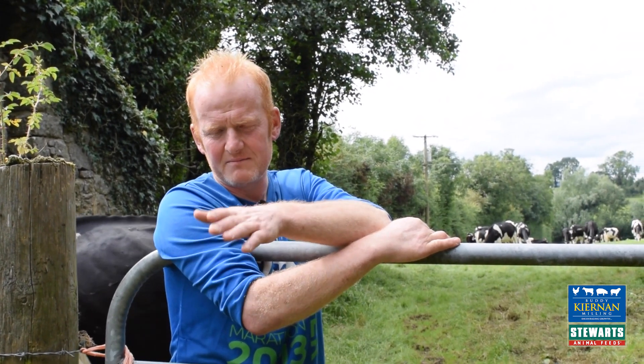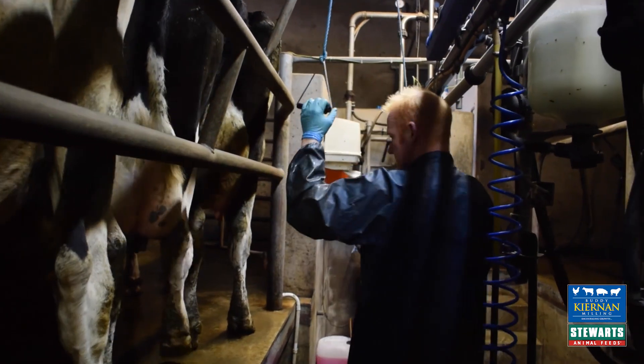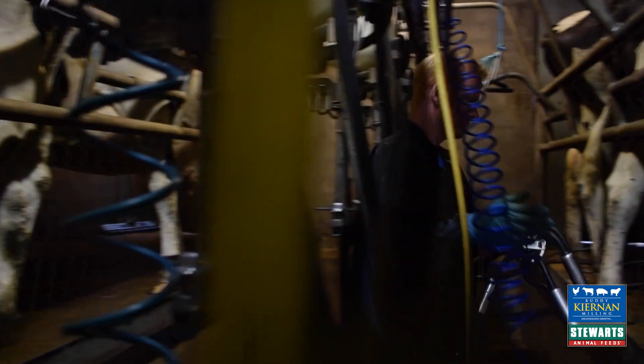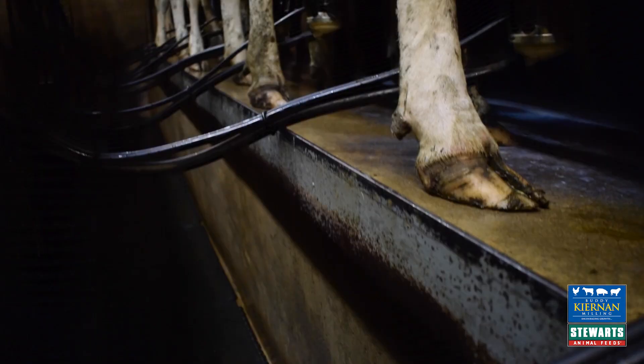I would have struggled with milk solids all down through the year, especially at peak milking — 2.97, 3.1. I spoke with Connor at Cierning Milling and we tweaked the ration a wee bit, and it has made a big impact on my farm at the minute and I'm very happy with it.